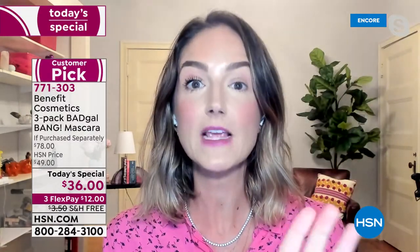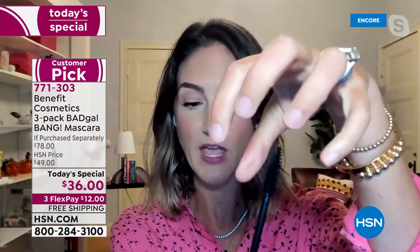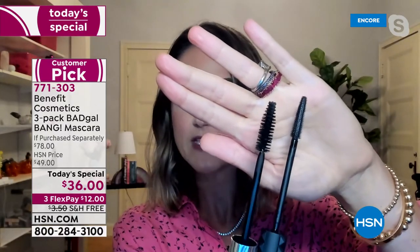Bad Gal Bang rewrote the book on volumizing mascara. We all want volume. But traditionally, volumizing wands look like this - they are big, thick, fluffy, chunky brushes. This is what the Bad Gal Bang brush looks like - very different. We did this for a reason, because this kind of brush is messy. If you have short lashes, how many times have you used a big fluffy brush and bumped your eyelid, giving you flaky, smudgy, spider lashes? This is what we call a slim-packed brush.